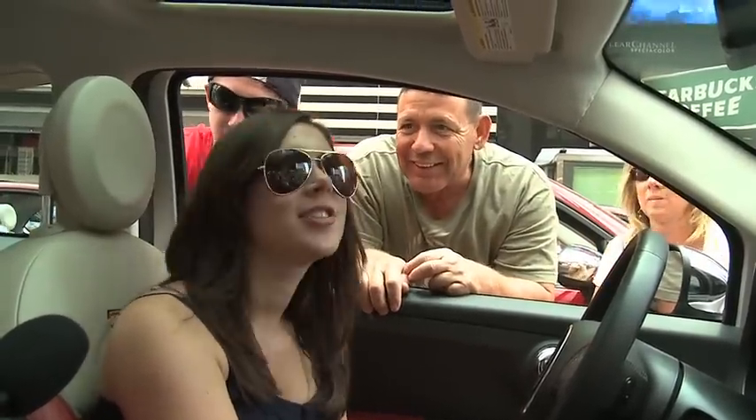I'd have to say the interior. Definitely the interior. It looks like there's enough leg room sitting in there even for someone my height. I think the interior is definitely the winner. It's really cute. I like the colours too of this one.